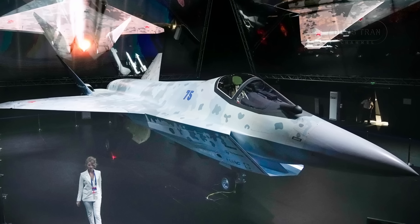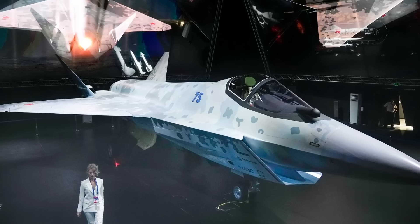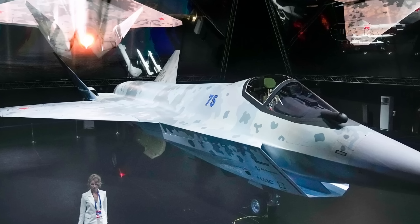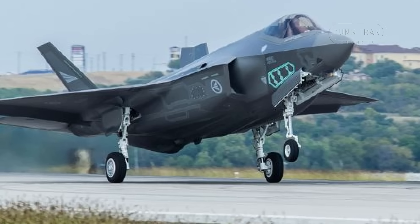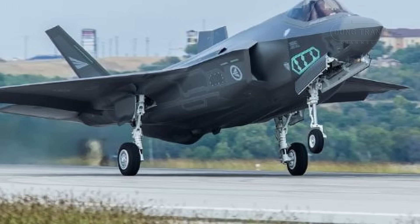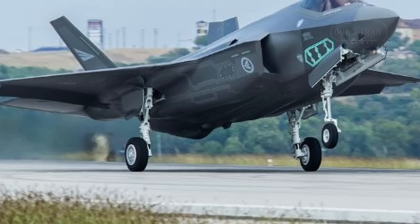Stealth, while effective, is increasingly challenged by advancements in radar and sensor technology that can detect even the subtlest signatures, from engine exhausts to airframe edges. Moreover, the astronomical costs of developing, producing, and maintaining stealth aircraft, exemplified by platforms like the Lockheed Martin F-35, pose a significant barrier for nations like Sweden, which must balance defense needs with economic realities.